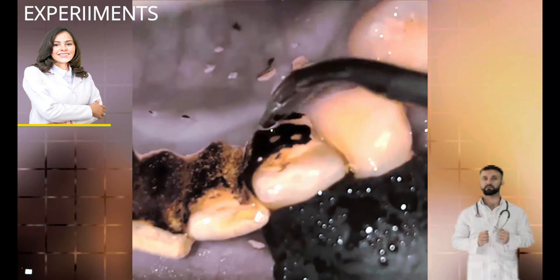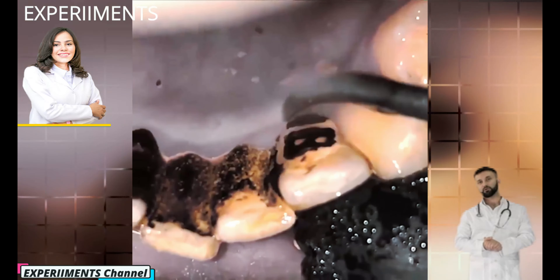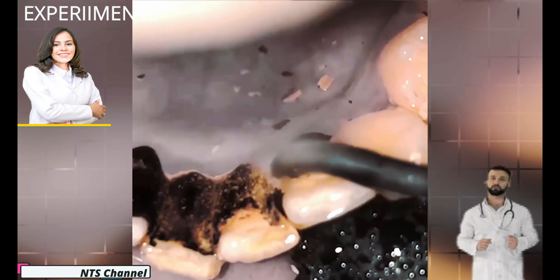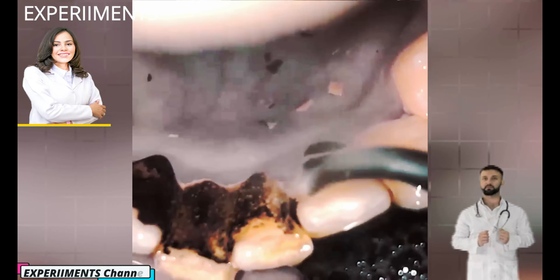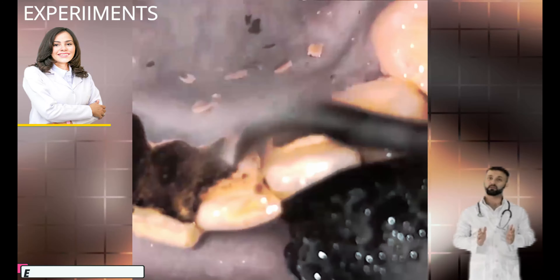Bacteria in the mouth stimulate the body's immune response. As a result, areas containing plaque, tartar, and calculus become inflamed. Plaque leaks through the inflamed gum tissues and into the bloodstream. This is a clear danger to an individual's overall health, increasing their chance of developing cardiovascular disease, as well as arthritis, diabetes, and premature birth in pregnant women.